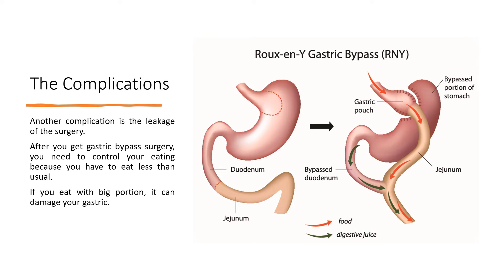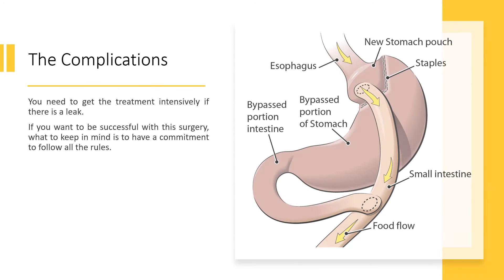Another complication is leakage from the surgery. After you get gastric bypass surgery, you need to control your eating because you have to eat less than usual. If you eat with big portions, it can damage your gastric. You need to get intensive treatment if there is a leak. If you want to be successful with this surgery, you must have a commitment to follow all the rules.